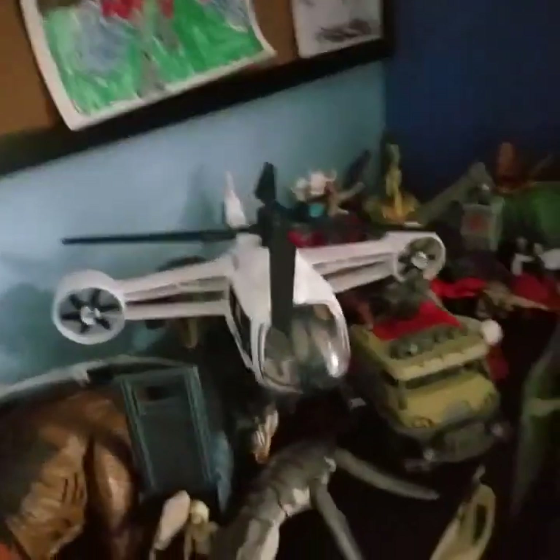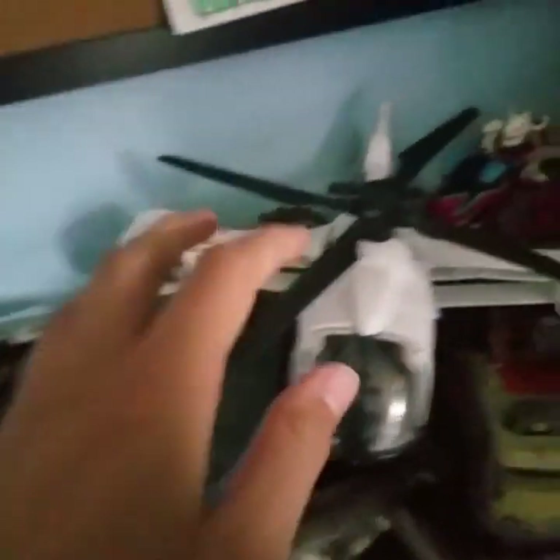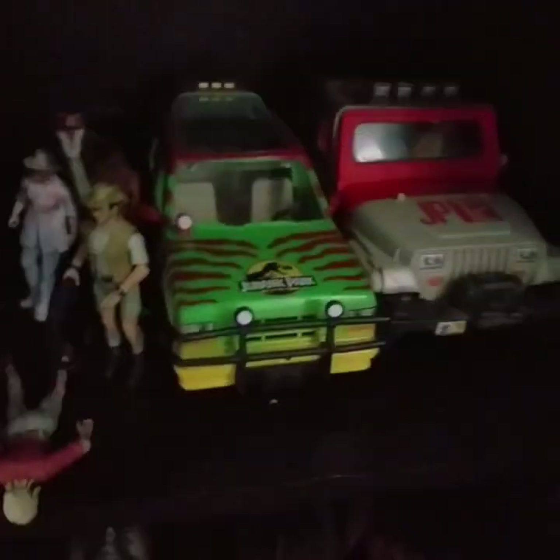As you'll see, I moved the Dreadnoughtus off the shelf and I've got Dominion stuff condensed down right here, with some room for these Imaginex guys. Down here is the Jurassic Park shelf.